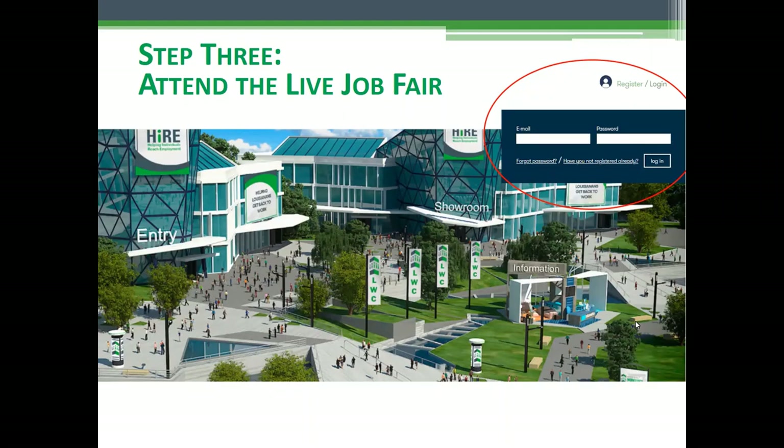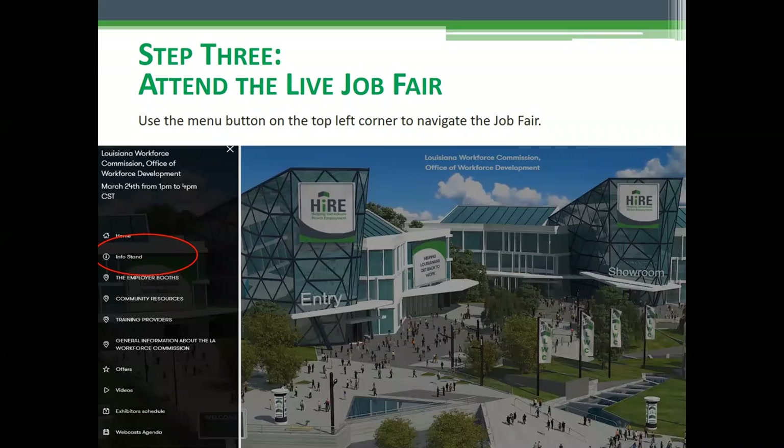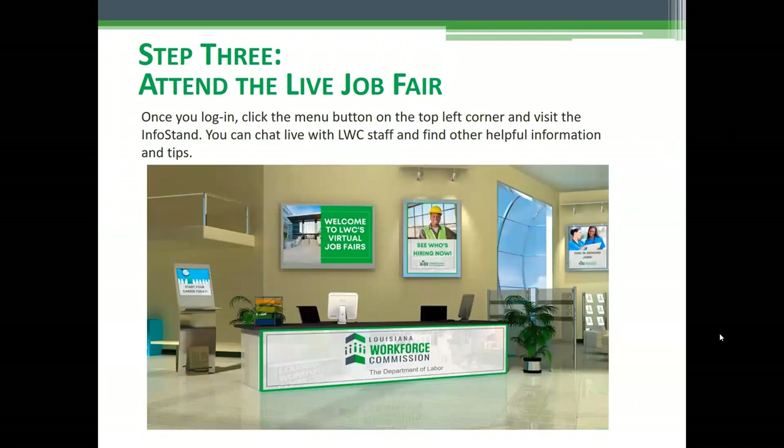Step 3: attend the live job fair. On the day of the event, you'll come to this screen and log in with the email and password that you set up when you registered. Once you get into the job fair, we suggest you visit us first at the info stand. You'll click right over here — this is your navigation menu, which is on the left-hand side of your screen.